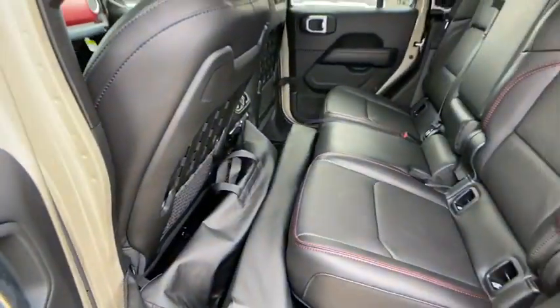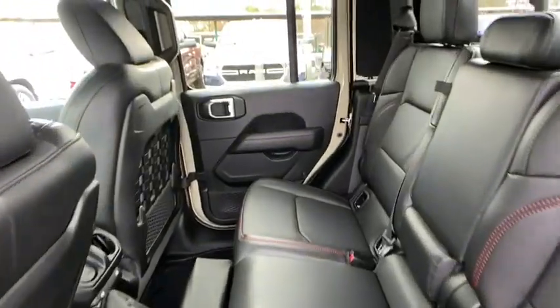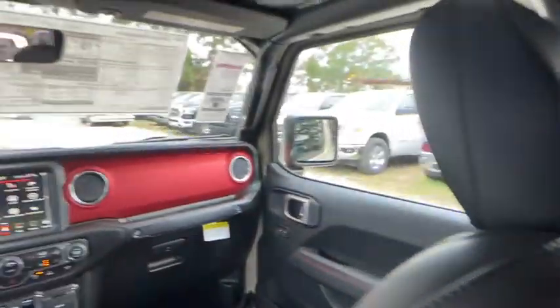Cruise control, keyless start, floor mats, aluminum wheels, four-wheel disc brakes, four-wheel drive, climate control.